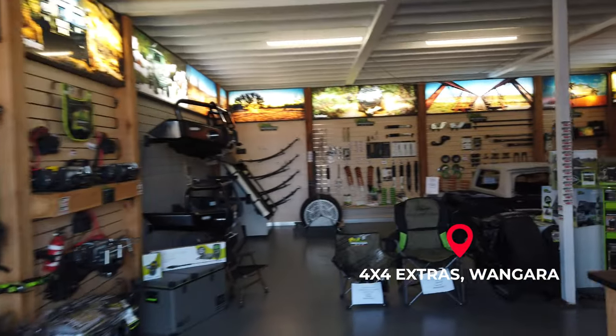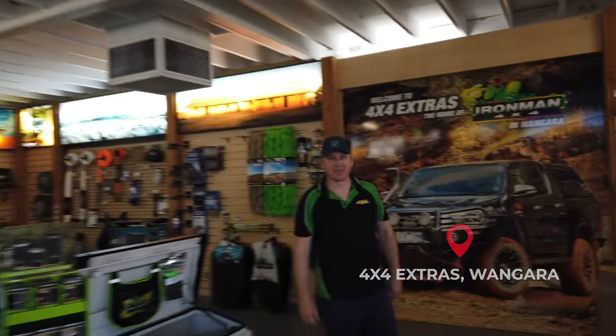Just arrived at 4x4 Extras in Wangara — super pumped, we've got some big things happening to the next-gen Ranger today. I'm here to meet Sean and he's going to take us through what's happening. Sean is based here in Wangara and conveniently he's across the road from Aaron who did the PPF wrap and paintless dent removal recently.